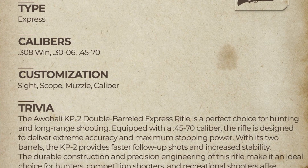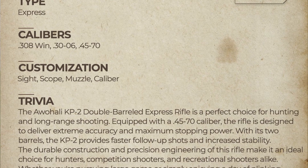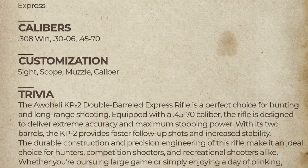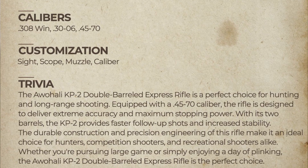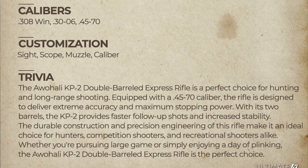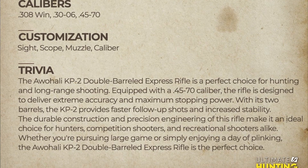With its two barrels, the KP-2 provides faster follow-up shots and increased stability. The durable construction and precision engineering of the rifle make it an ideal choice for hunters, competition shooters, and recreational shooters alike. Whether you're pursuing large game or simply enjoying a day plinking, the Awali KP-2 double barrel express rifle is the perfect choice.